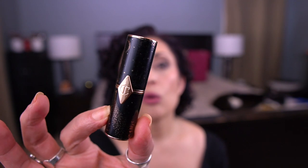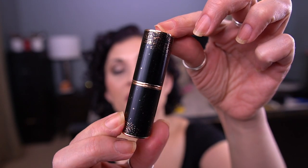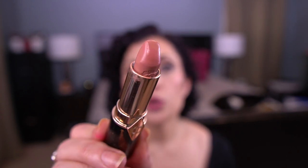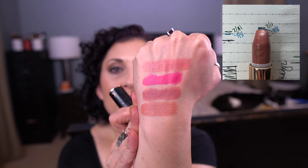Next up is the Charlotte Tilbury Hot Lips 2 Lipstick in JK Magic. This is a gorgeous refillable compact — oh my gosh, I love this so much. This is a very neutral, nude — actually more peachy — lipstick. It's really pretty. I didn't get a lot of use on this last month; I guess I was focused on other shades. This one did not get a lot of use, but it's okay because I love that formula — it'll eventually get its use.